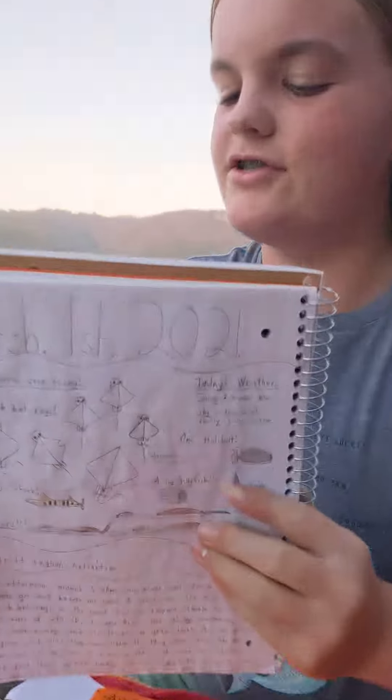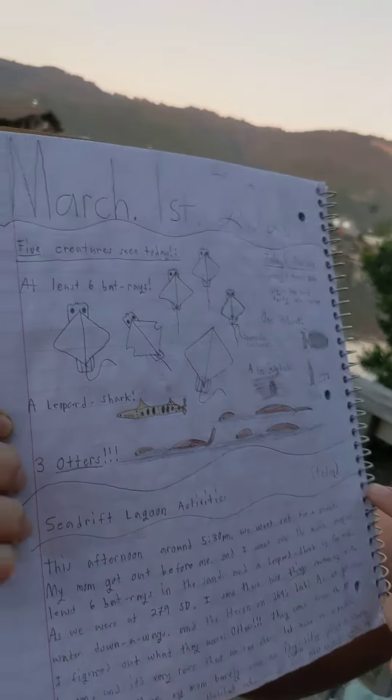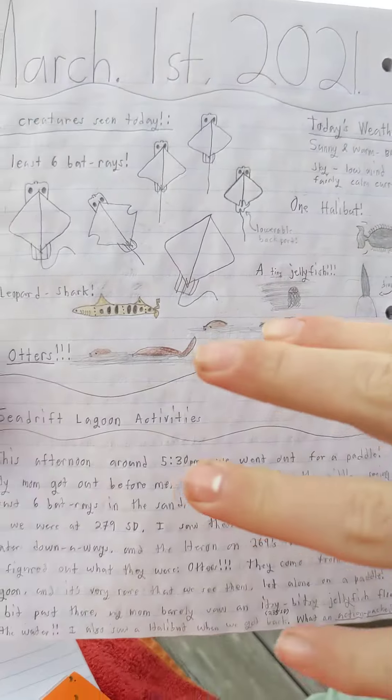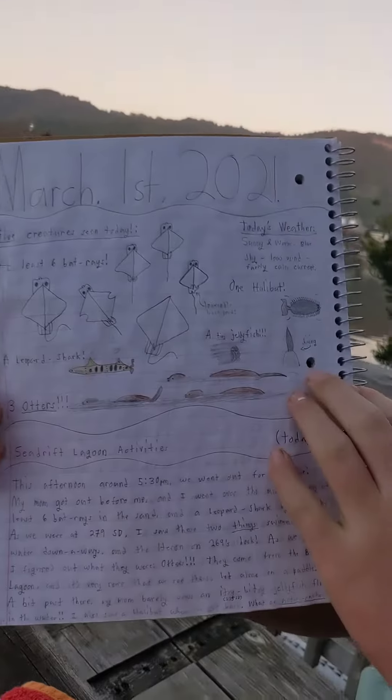This is the lagoon log that I submitted to the river otter art contest. This one is for March 1st, 2021. It has some bat rays, a leopard shark, three river otters, a jellyfish, and a halibut — all creatures we see on this backyard lagoon in Simpson Beach, California on a daily or weekly basis.